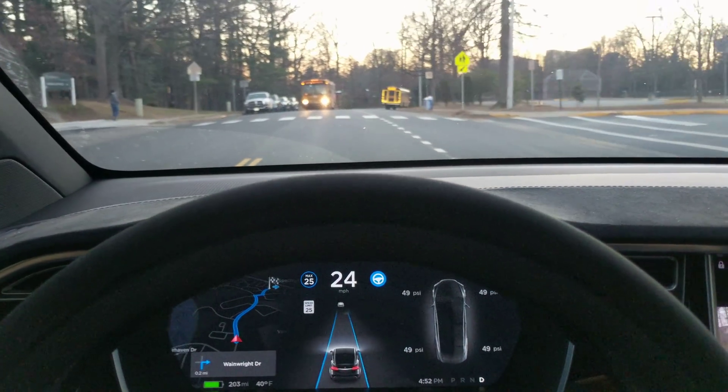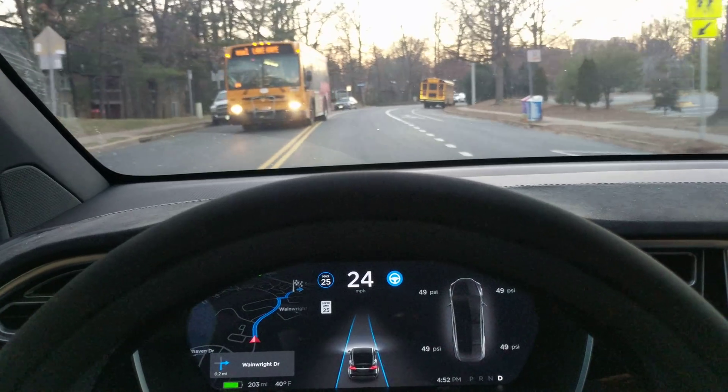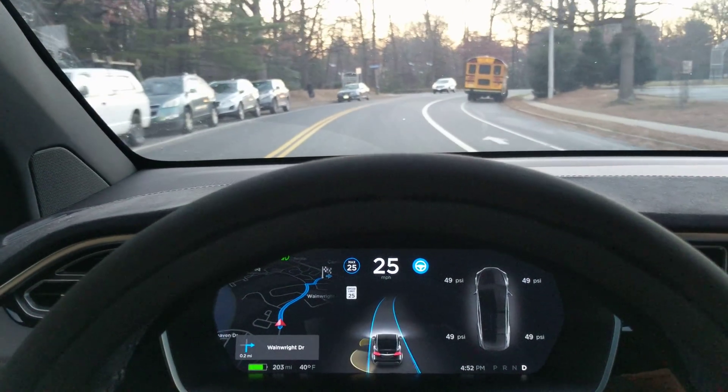There comes a bus — bus on the other side of the road. Oh, it's crossed over. Bus parked on the side of the road.